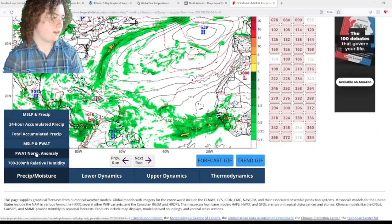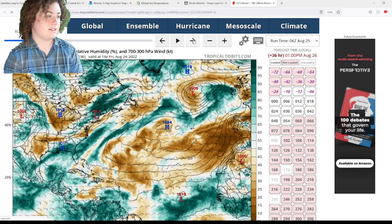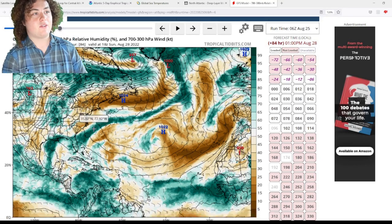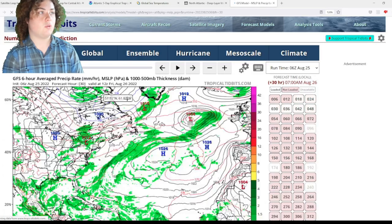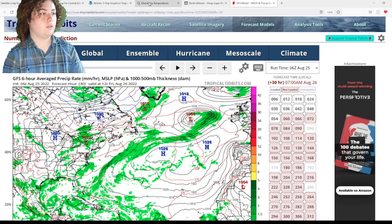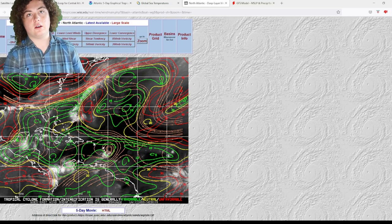Looking at relative humidity, there is a little bit of dry air, but it is expected to start clearing out as time goes on. There's expected to be a more moist air invasion in that area. It should be cleared out in the next couple of days. We're going to have to continue to monitor the situation. Overall, we're looking at very favorable conditions, and conditions are going to likely improve in the next two days. I wouldn't be surprised if we start seeing those chances go up in the next couple of days.